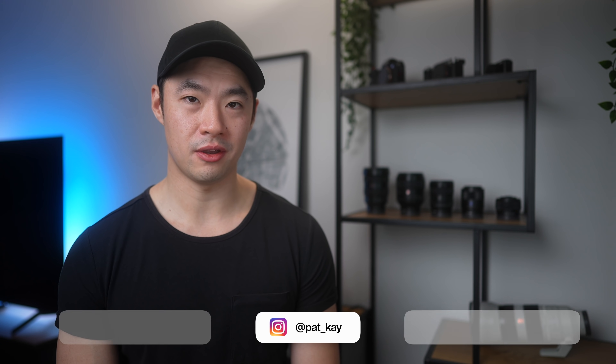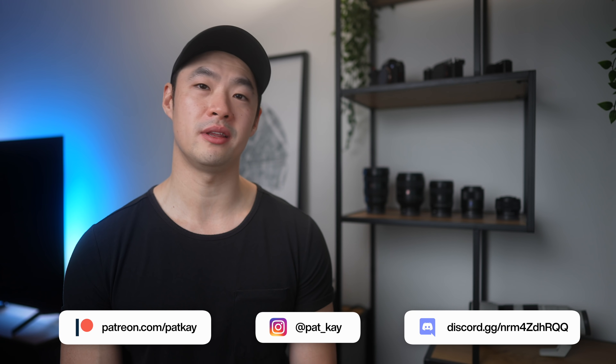Remember that when you're deciding how much time to spend researching gear. That's it for this video — get out there and make something that matters.